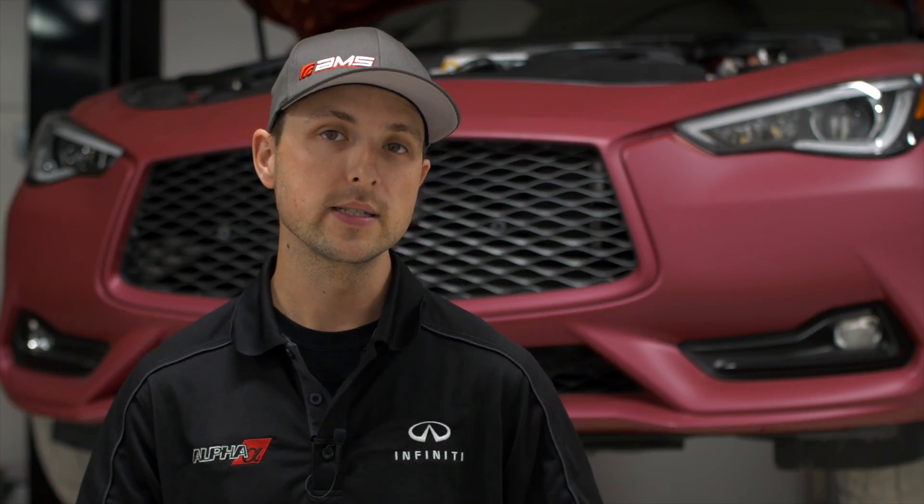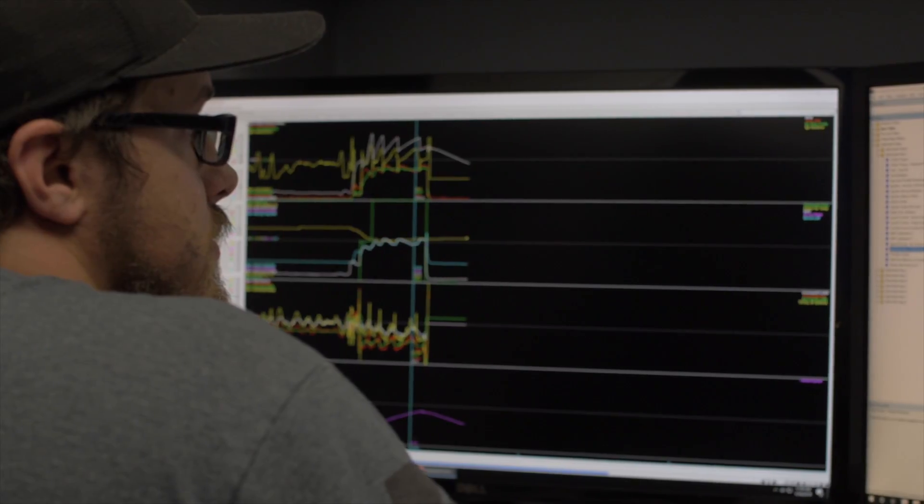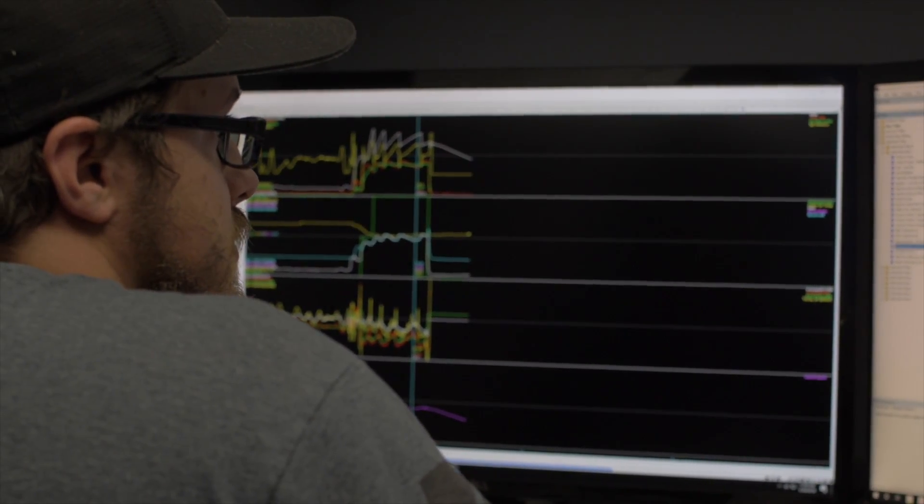Because every dyno will read differently, every car reads differently, we test within very strict guidelines — meaning that all the environmentals and everything with the car is exactly the same. We'll physically change the parts out on the dyno so we can get a true comparison back to back. We're not looking at peak numbers, but we're looking at the difference between them to know that we are either gaining or losing, making sure we are on the right track with our products.